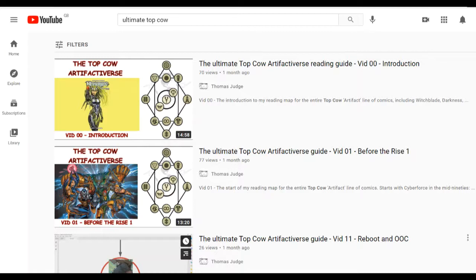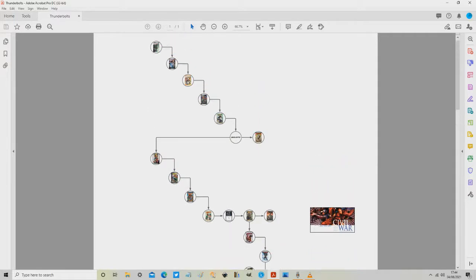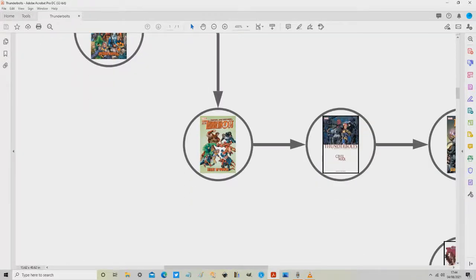So with no further ado, let's jump into it. Here is the entire comprehensive reading map for the Marvel Thunderbolts — this is the whole map zoomed out. Let's jump into where we were last time. In the last video we covered a lot of the stuff on the top, all the way down to New Thunderbolts Collection 3: Rite of Power. That last video ended there because that's where we reverted back to legacy numbering with issue 100, and also went back to the original title of Thunderbolts after the brief diversion of being called New Thunderbolts.